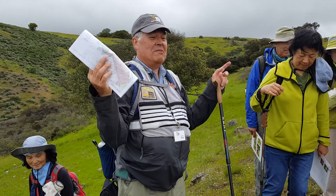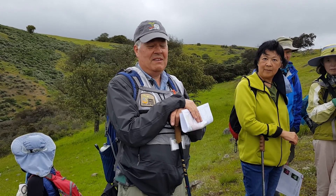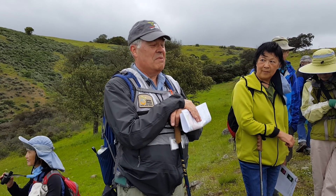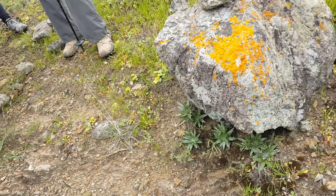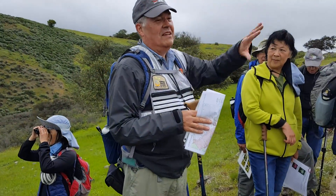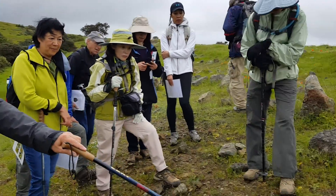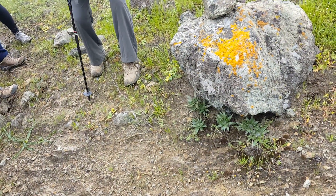In California, the rainy season is these few months, and other than that it's basically dry. There are a lot of Dudleas in California — many of them are very common. Anytime you hike and come across a rocky outcropping, especially a trail cut into the side of a hill with a big rock face, check that rock face. Something that looks like this is a Dudlea. They bloom in early June.